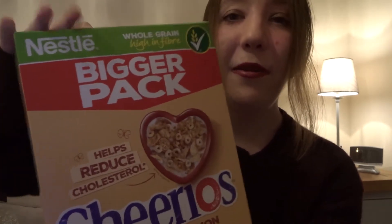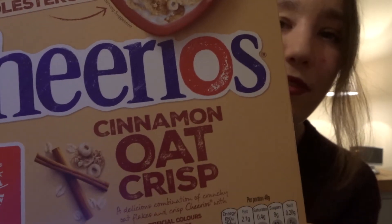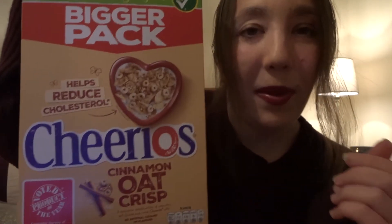And this is the Cheerios cereal and it is cinnamon flavoured. Again, like with all the products I'm showing, it's perfect for this time of year going forward into winter.